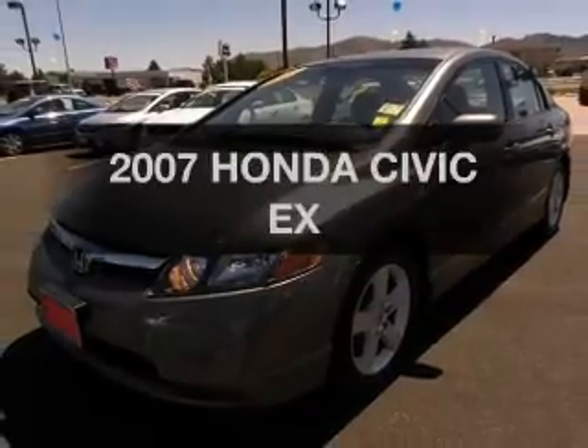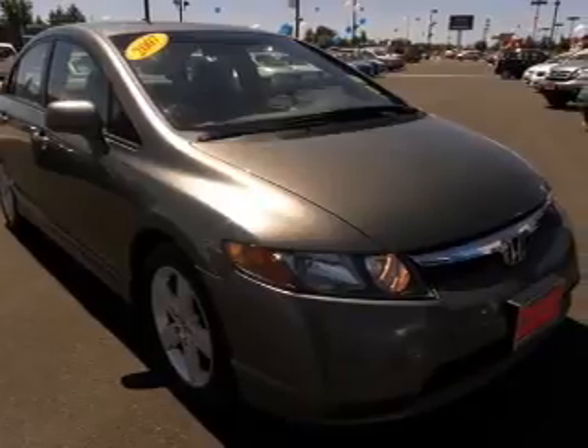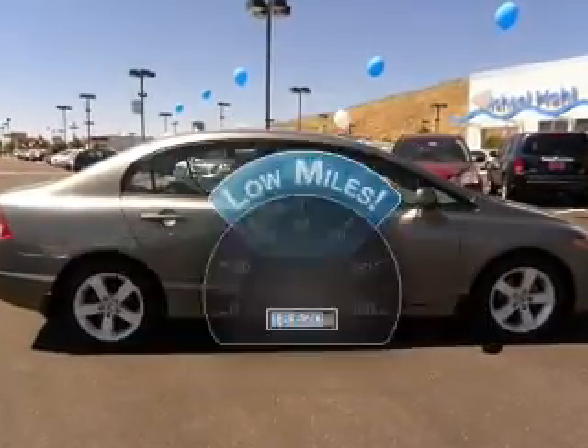Imagine yourself in this 2007 Honda Civic. If you're looking for an automobile with great attributes, look no further. Low mileage is an important factor in your purchase, and this vehicle delivers a low odometer reading.